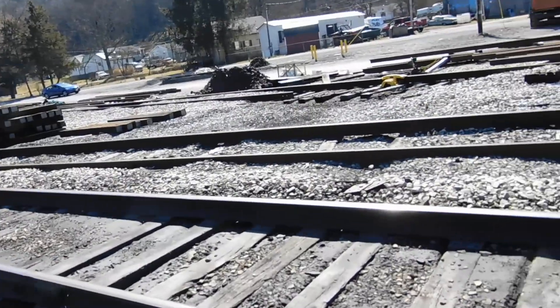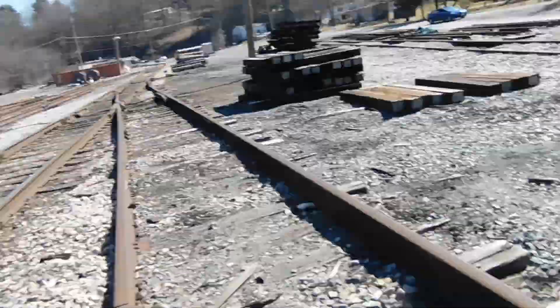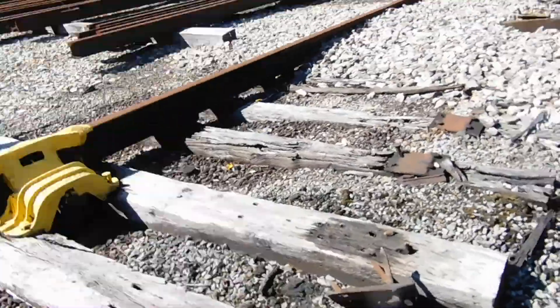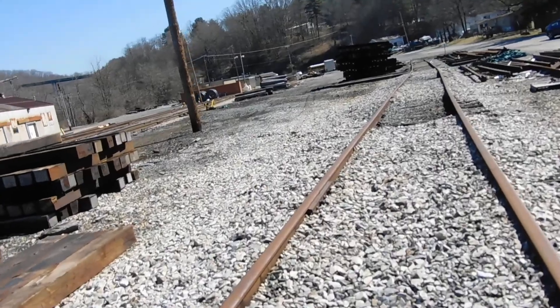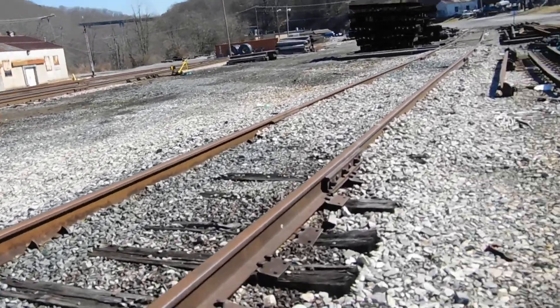This is the track that most of the trains come on — they still use this one a lot, and they still use this one a decent amount too. I don't think they use this one anymore; the steel rail is missing. I think that steel rail was still here last time I was here, so CSX has recently removed that. That track probably hasn't had a train on it in my lifetime.